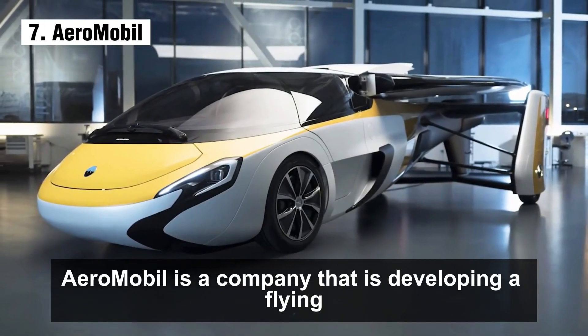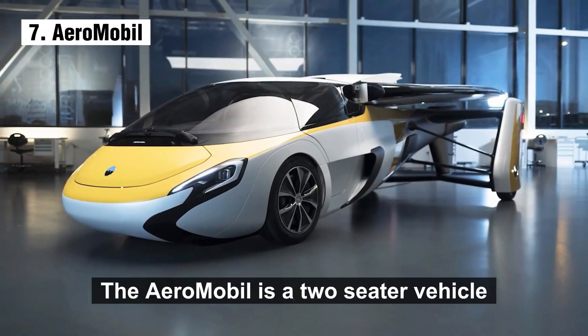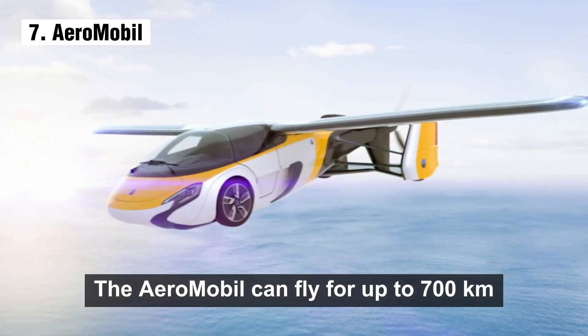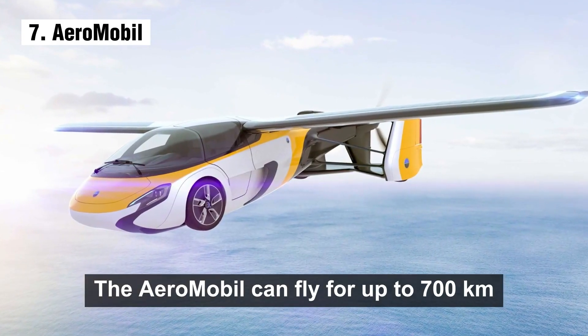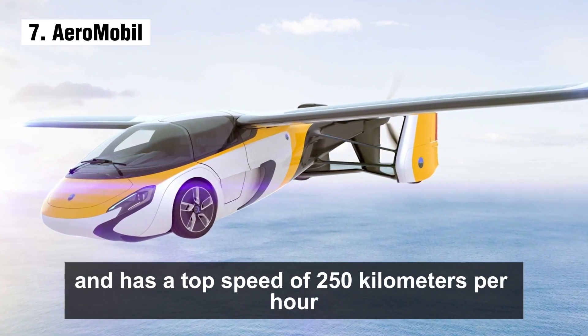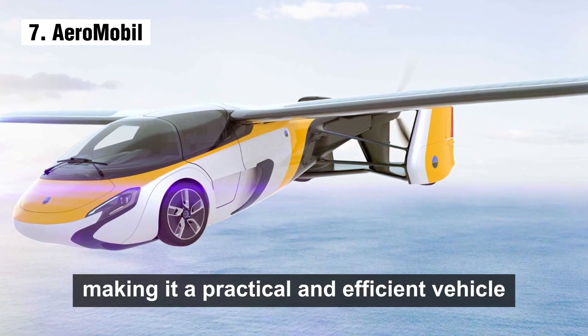AeroMobil is a company developing a flying car also called the AeroMobil. It is a two-seater vehicle powered by a gasoline engine. The AeroMobil can fly for up to 700 kilometers and has a top speed of 250 kilometers per hour. It can also be driven on roads, making it a practical and efficient vehicle.